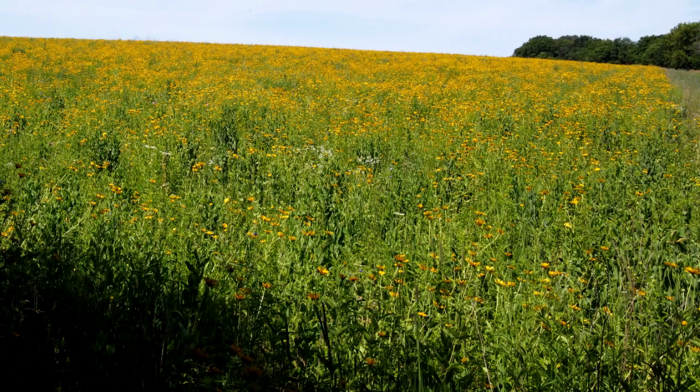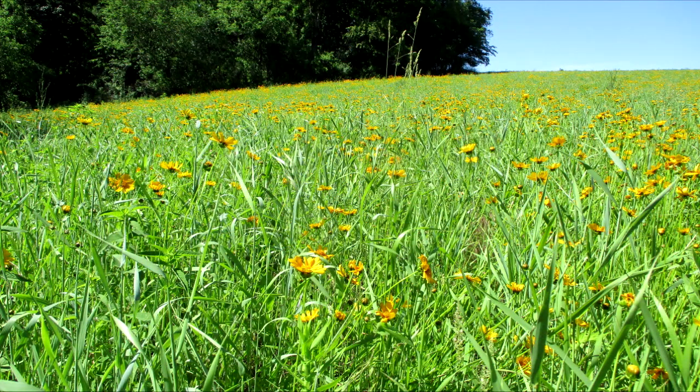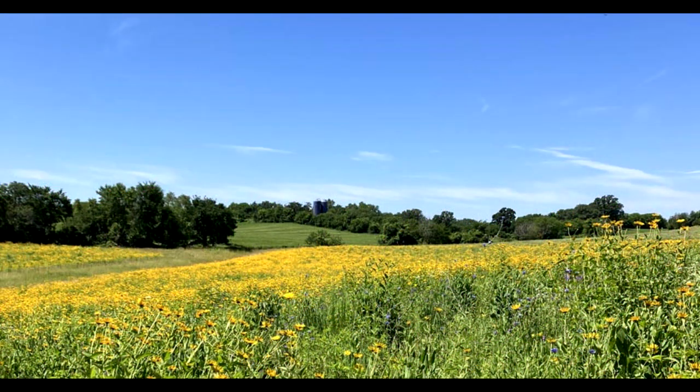False sunflowers love moist soils. We had 12 inches of rain in June of 2024, and the prairie exploded with false sunflowers, also known as oxeye. Two years ago, coreopsis dominated the prairie. Last year, it was brown-eyed Susans. But this was the year for the false sunflower.